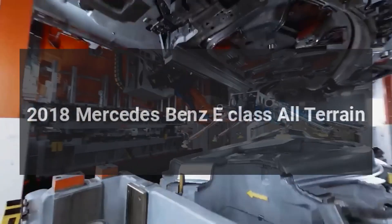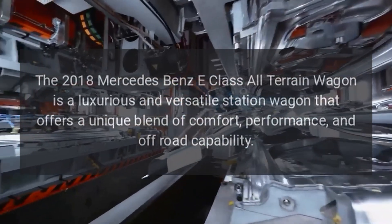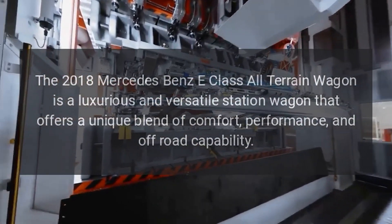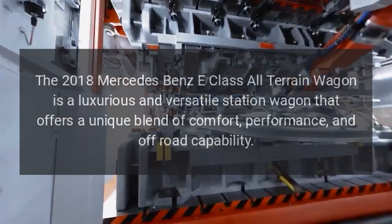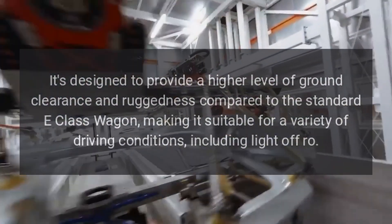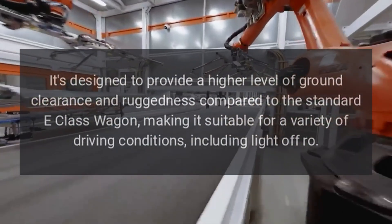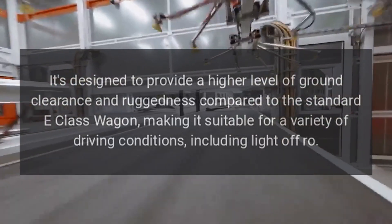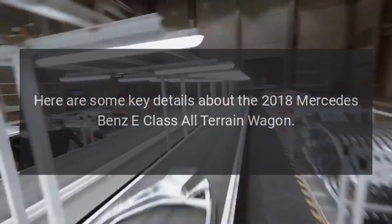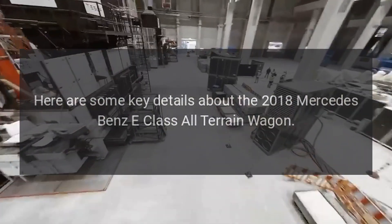The 2018 Mercedes-Benz E-Class All-Terrain Wagon is a luxurious and versatile station wagon that offers a unique blend of comfort, performance, and off-road capability. It's designed to provide a higher level of ground clearance and ruggedness compared to the standard E-Class wagon, making it suitable for a variety of driving conditions, including light off-road. Here are some key details about the 2018 Mercedes-Benz E-Class All-Terrain Wagon.